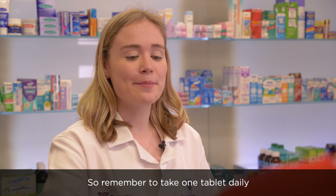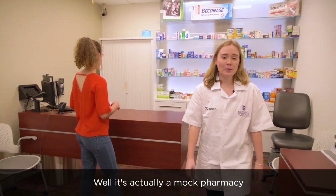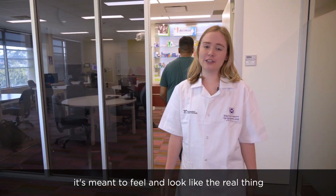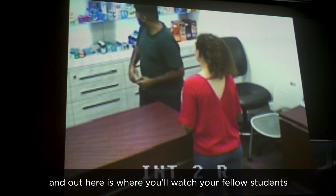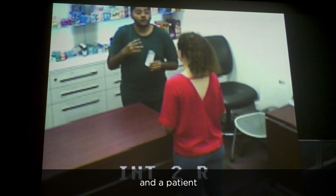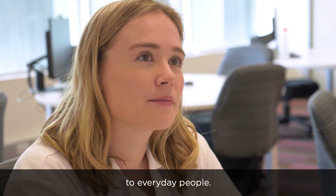So remember to take one tablet daily on an empty stomach. It looks pretty real, right? Well, it's actually a mock pharmacy. It's meant to feel and look like the real thing, helping students put into practice what they learn. Out here is where you'll watch your fellow students enact a conversation between a pharmacist and a patient, getting some really important practice at communicating what you've learnt to everyday people.